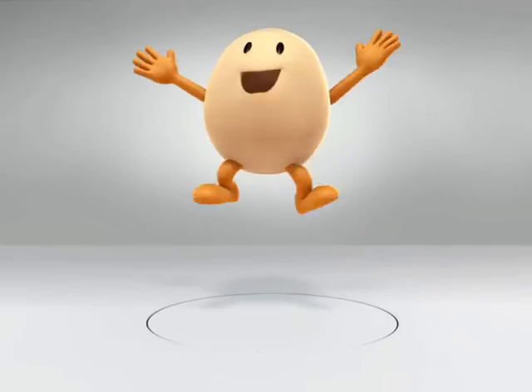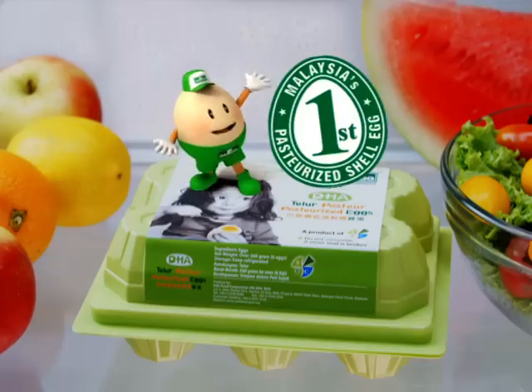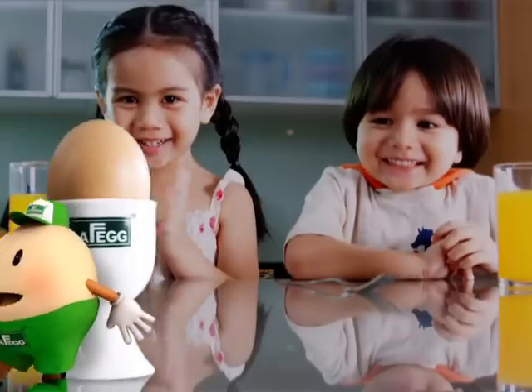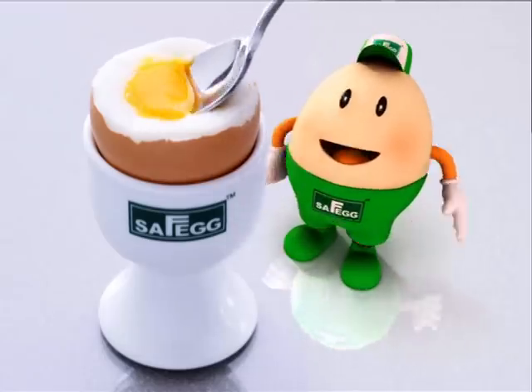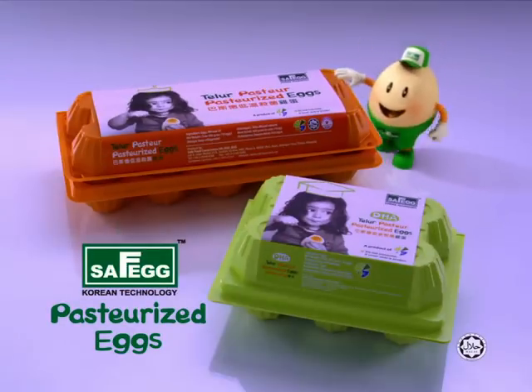Finally, I'm not an ordinary egg anymore. I'm a safe egg. Safe Egg undergoes a Korean patented low-temperature pasteurization technology so you and your family can now enjoy eggs with no worries. Safe Egg!